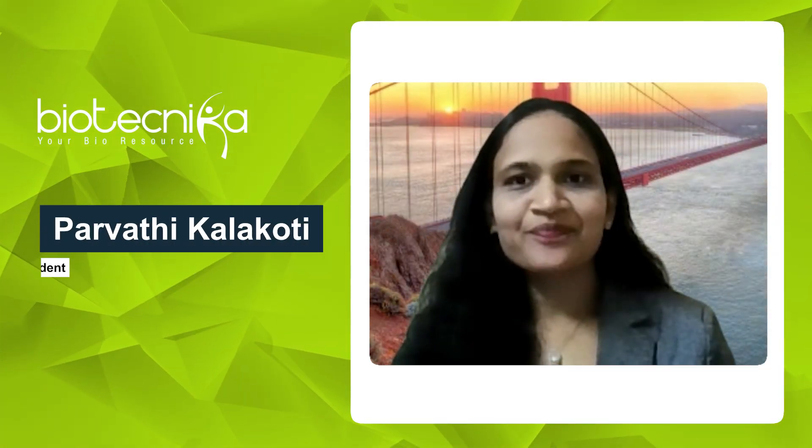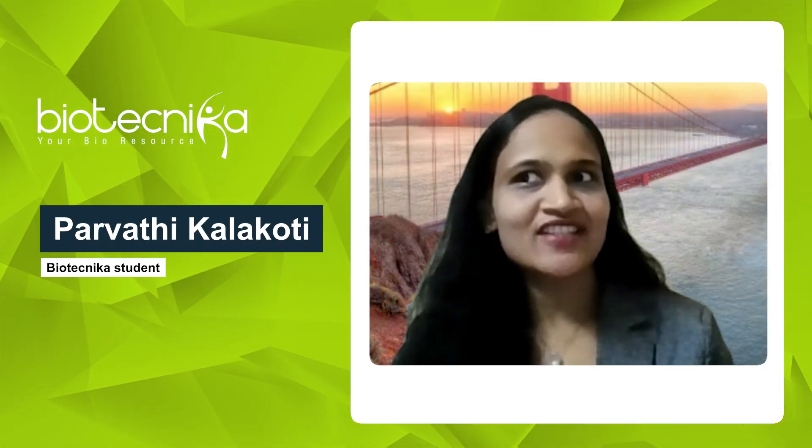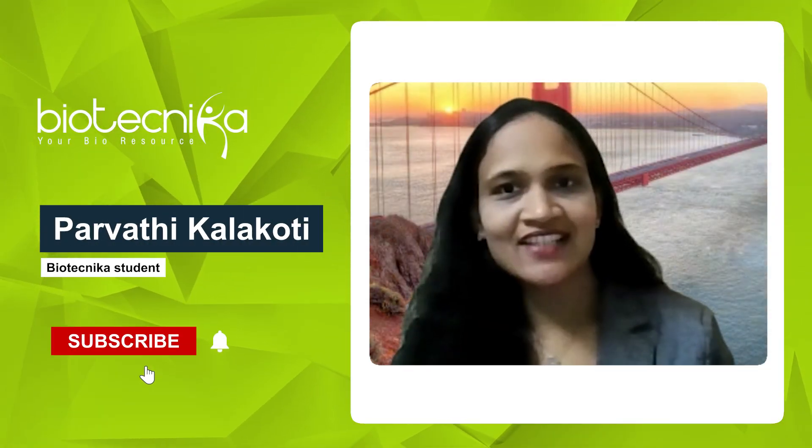My name is Swarvati Kalakorti. I have a background in biotechnology, bioinformatics, and data analytics.